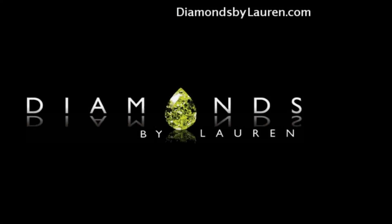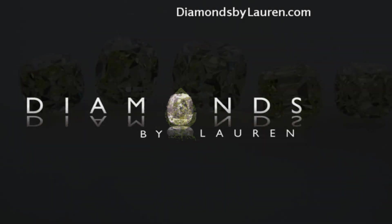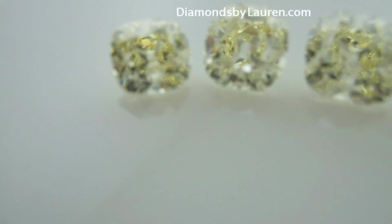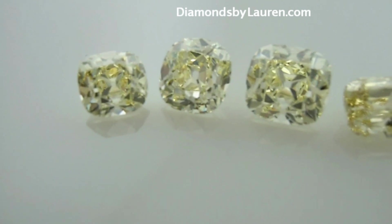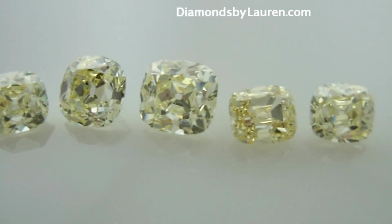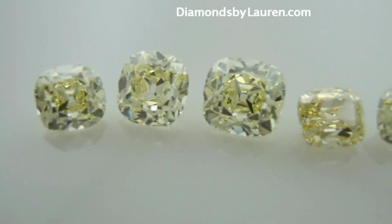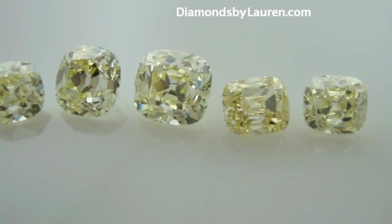Hi everyone, this is David from Diamonds by Lauren, and today we'll be talking about a very special old mine cut diamond. This diamond was cut specifically for us by Yoram F. in Israel. Yoram is a specialist in replicating the old style cuts.